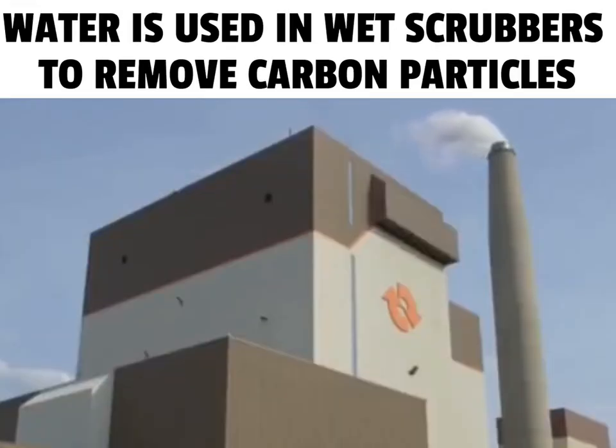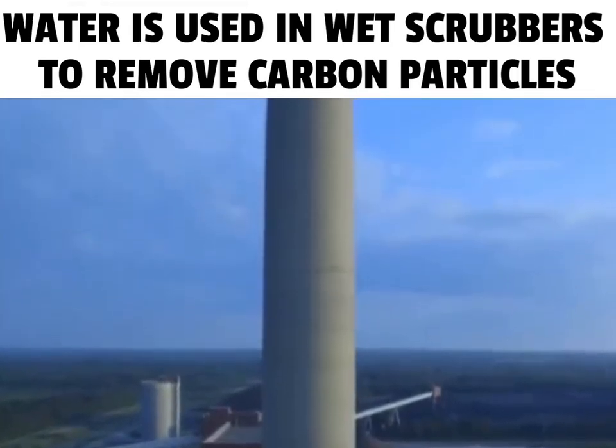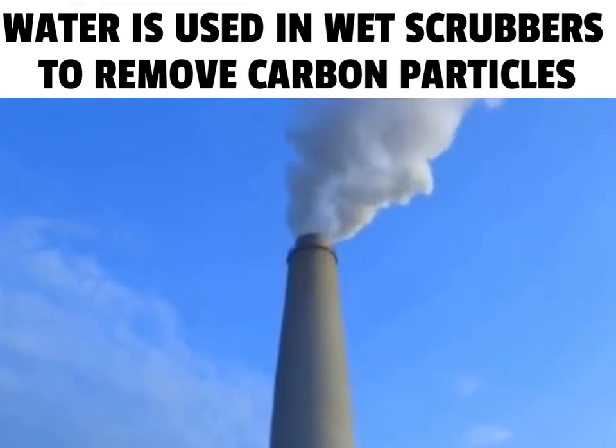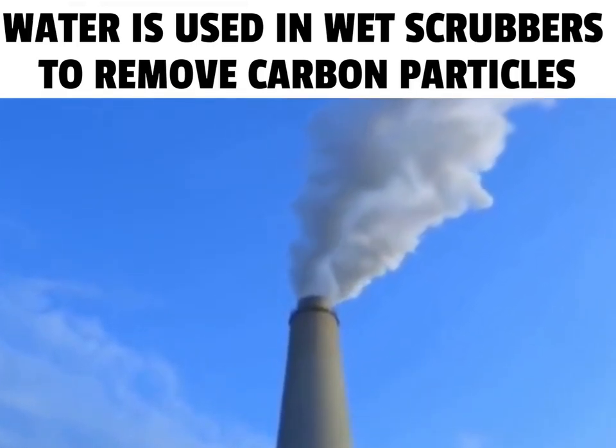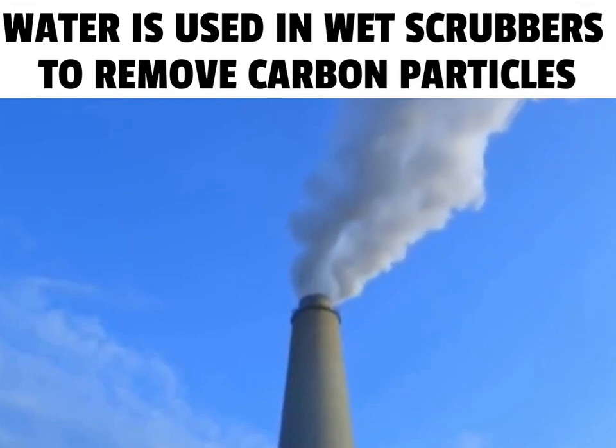Carbon capture technology is still developing. The flue gas is released into the air by passing it through a 168-meter-tall stack. The white plume coming out of the stack is actually just water vapor. The other gases are invisible.